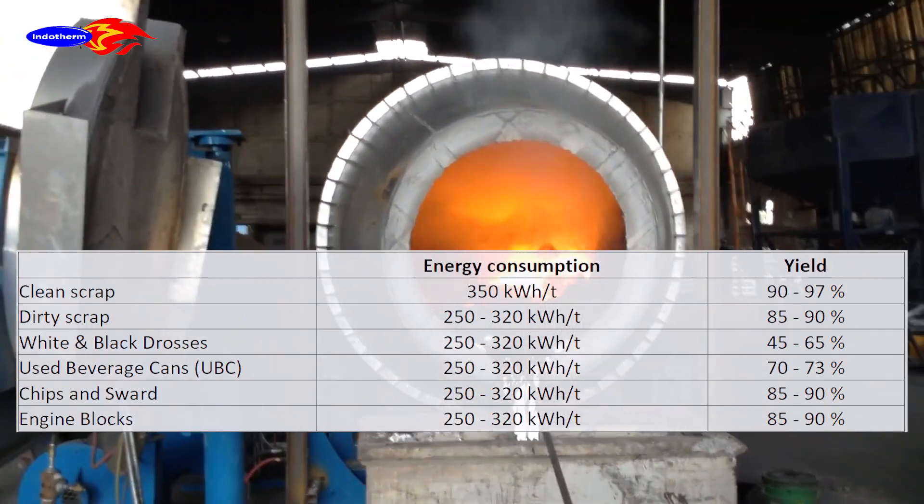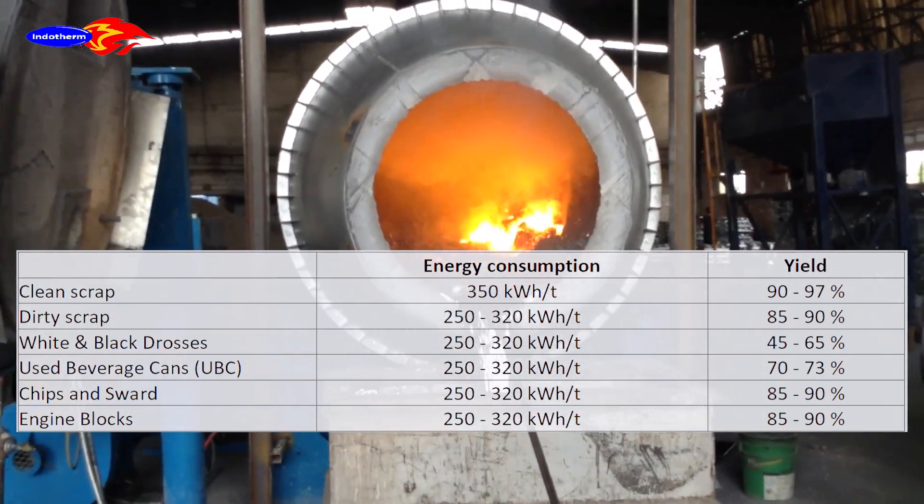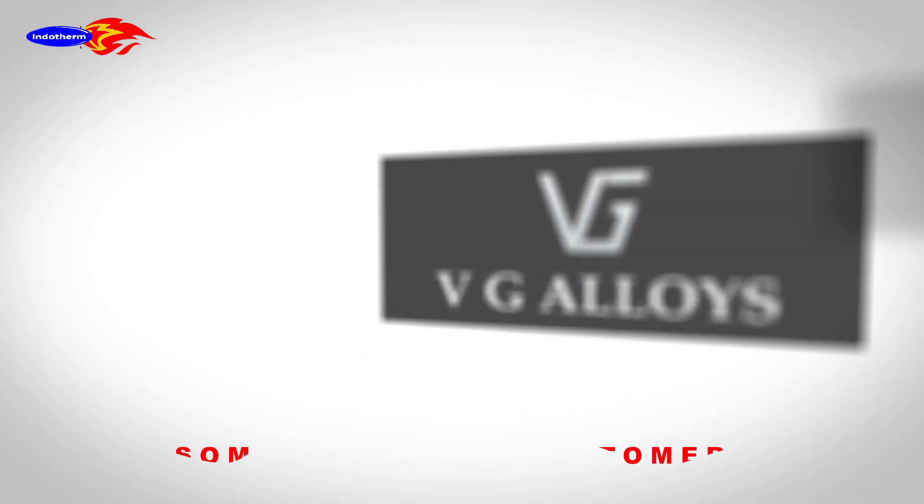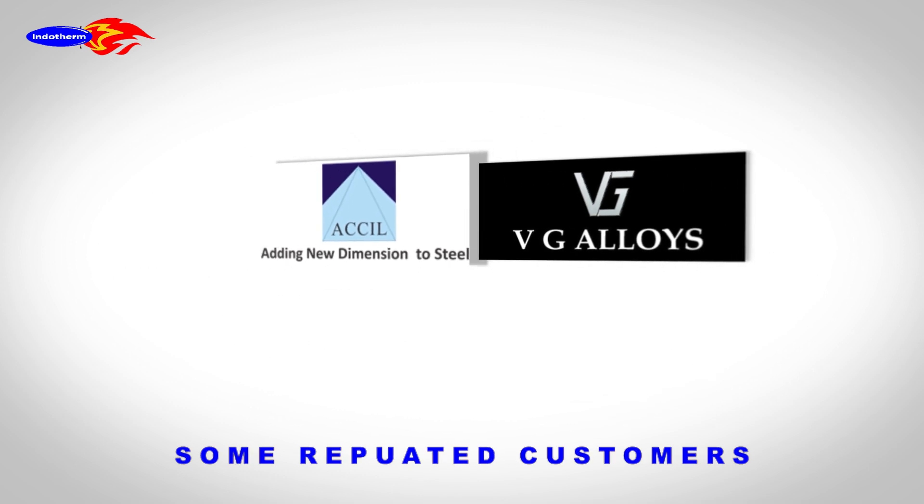What can be processed? Our reputed clients.